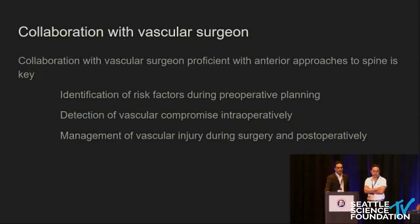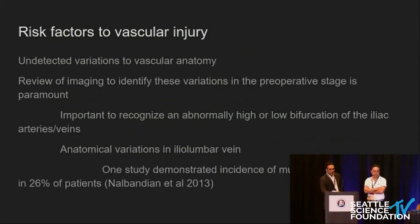Developing a good collaboration with vascular surgery is really important in the preoperative, intraoperative, and postoperative periods. It's important to identify risk factors in preoperative planning. I send my patients to consult with vascular surgery independently before any anterior lumbar surgery. Reviewing imaging is critical because there's a lot of variation in venous anatomy — one paper showed a high rate of duplications of the iliolumbar veins, and bifurcations could be higher or lower than expected. These anatomical variations are important to recognize beforehand, giving you a roadmap of what to expect.